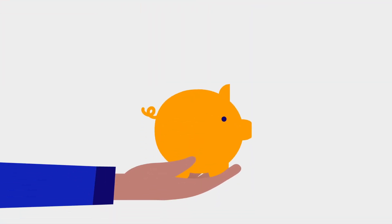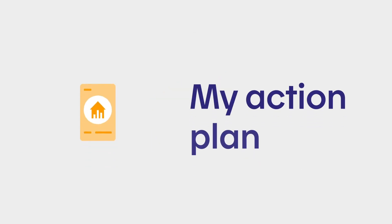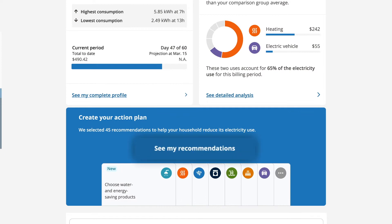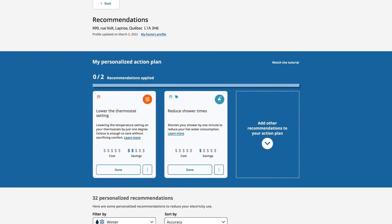Now I have everything I need to really save. The My Action Plan feature provides solutions to help you use electricity more wisely. Your customized recommendations are energy efficiency measures that are tailored to your needs and based on your home's profile and an analysis of your data.